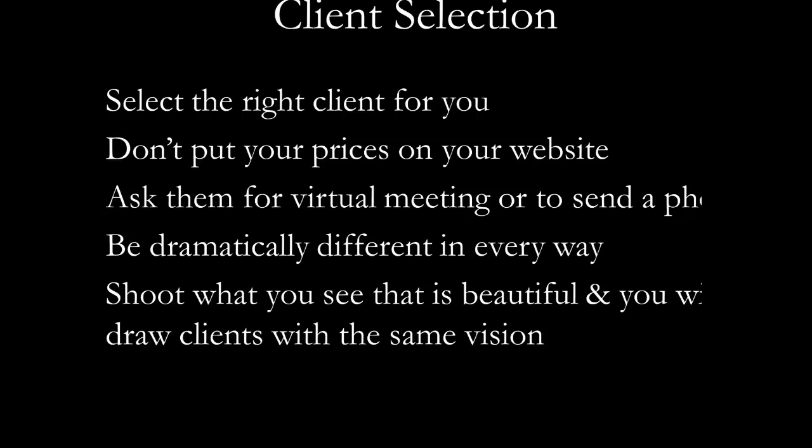If you put your prices on your website, you may find you don't get the opportunity to meet a client because they might see your price as too high or too low and disqualify you based on a number. When they do make contact via email, you really want to have them meet you in a visual way — whether coming to your studio or offering a virtual meeting with FaceTime or Skype. You can even have them email you a photo so you have a chance to see if it's what you're looking for.